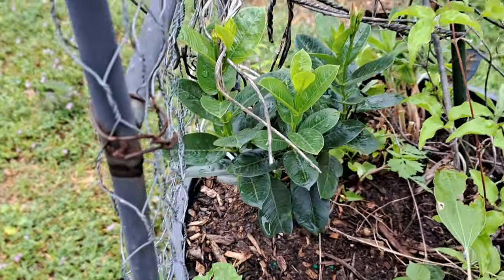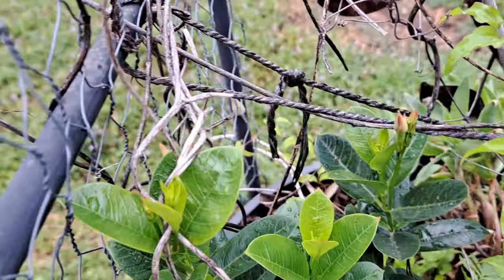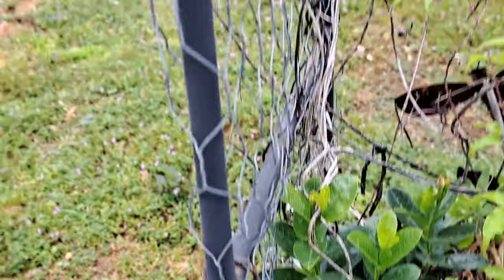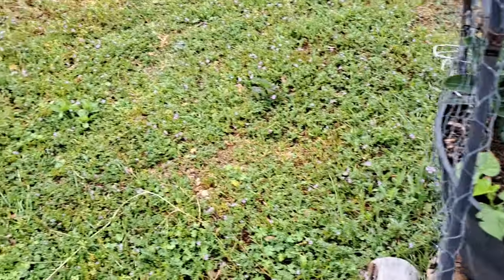I put my mandevilla here - the yellow one - and look at that, it's got buds on it already. I want it to climb up here with my clematis - I think that'll be really pretty.